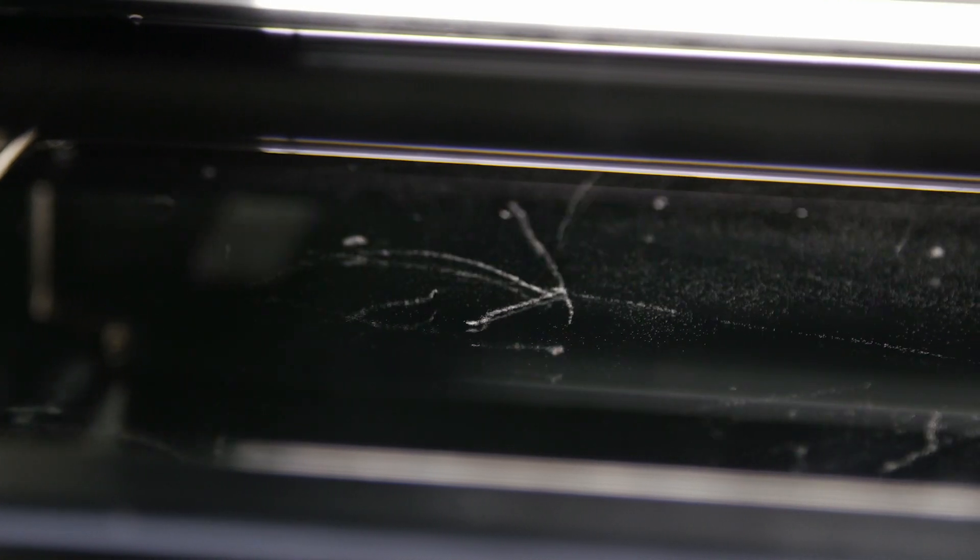This cloud chamber contains alcohol vapour. As the radiation passes through, it leaves a trail behind which can only be seen in this kind of environment. What you're seeing here though is just normal air and the background radiation that's around us all of the time.